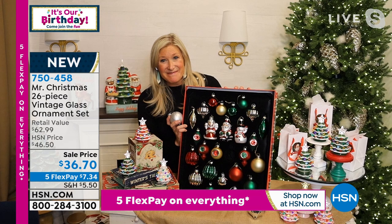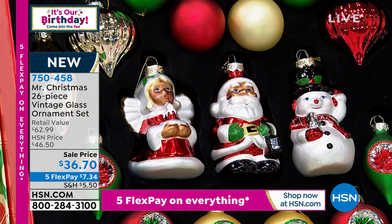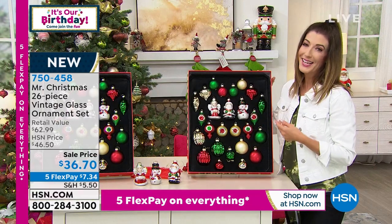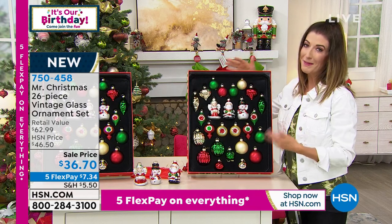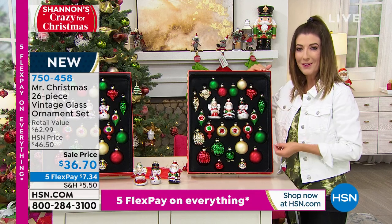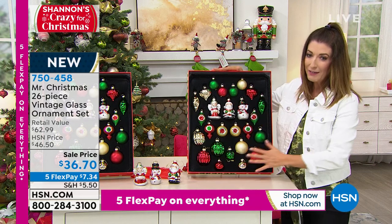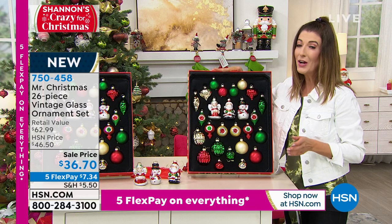Look at the incredible collection — what a fun, fabulous idea. A lot of us either lose ornaments throughout the years, they get broken, borrowed, or you pass them down from generation to generation. This is a great way to either start a new tradition in your family. We like to share ornaments — every time you look at one ornament you think, 'My sister has that, my mother has that.' Something you can share with your family and your friends. You're getting all of these for $36.70.